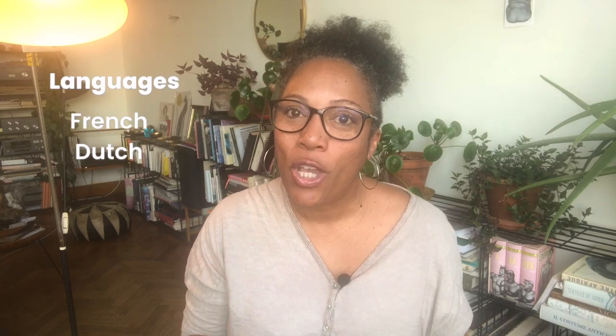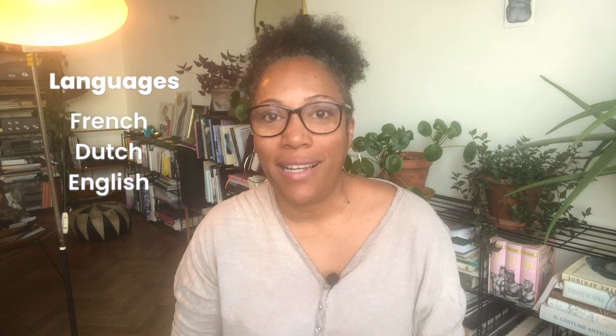Which brings me to the next point: languages. The official language on the French side is French. And on the Dutch side, you would think it is officially Dutch, but technically nobody speaks it — everybody speaks English. And don't worry about it. Since the island of St. Martin is quite touristic, you'll be able to get quite far with the English language on the French side as well.